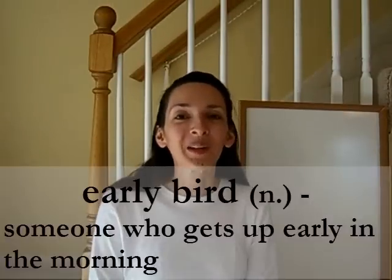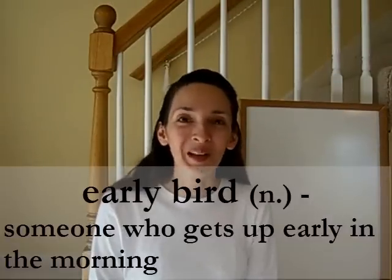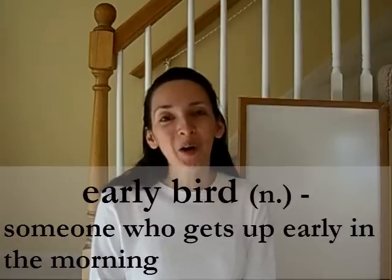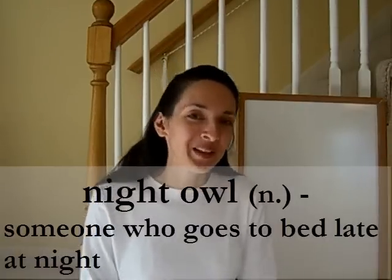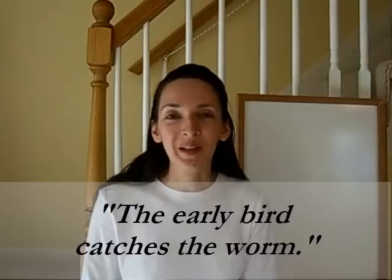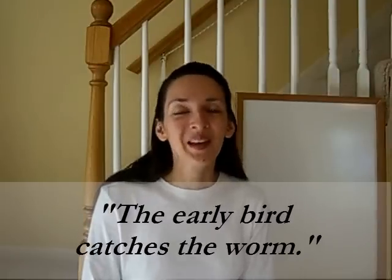Are you an early bird or a night owl? An early bird is someone who gets up very early in the morning. A night owl is someone who enjoys going to bed very late. By nature, I'm a night owl, but ever since I became a mother, I've had to be an early bird. There's a proverb in English: the early bird catches the worm. It means success comes to people who start early and prepare well.